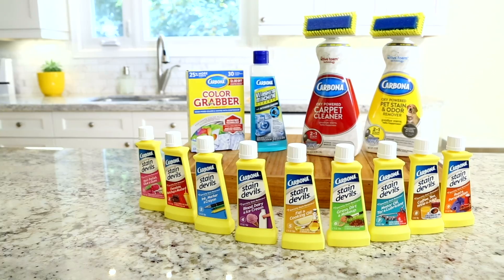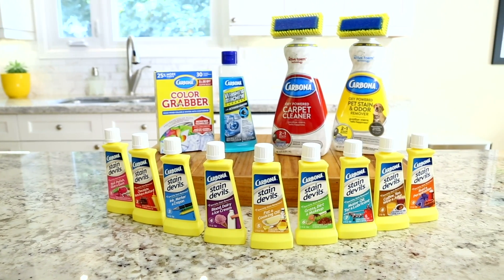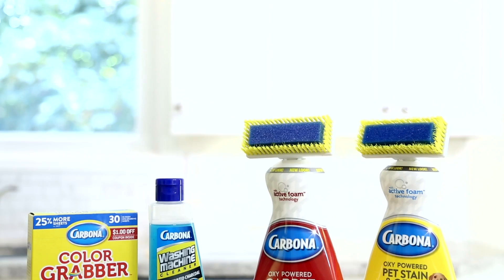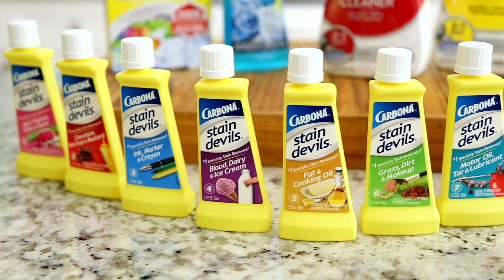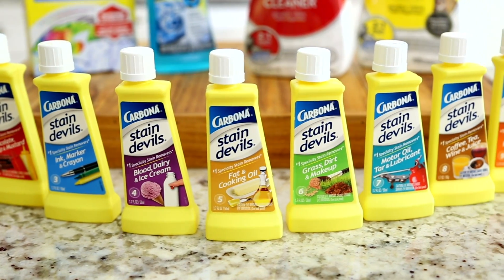A special thank you to our friends at Carbona for sponsoring this video. You know I'm all about using the right product for the task at hand. Alongside the Color Grabber you saw in this video, Carbona has a complete line of stain removers designed specifically to handle virtually any stain situation in your home.